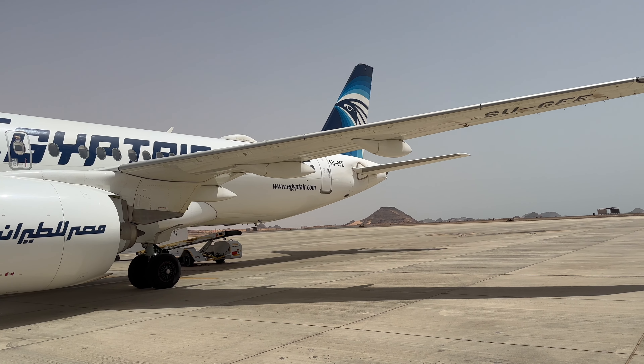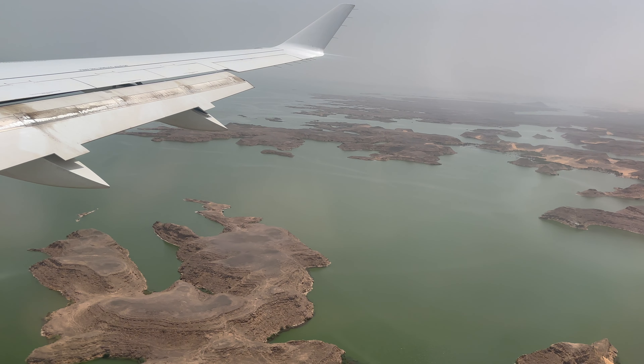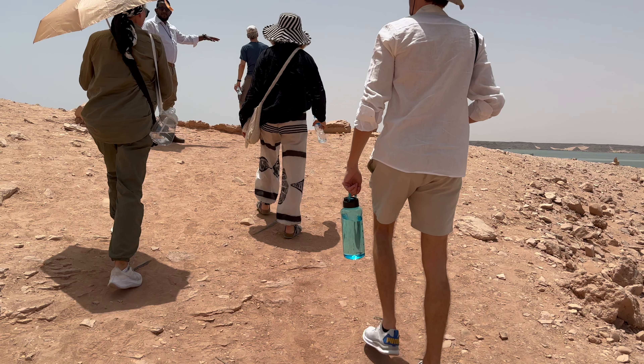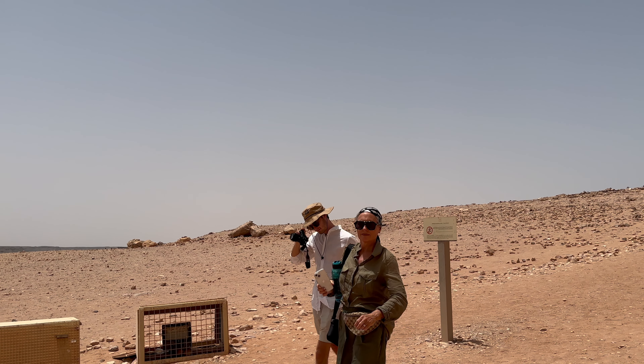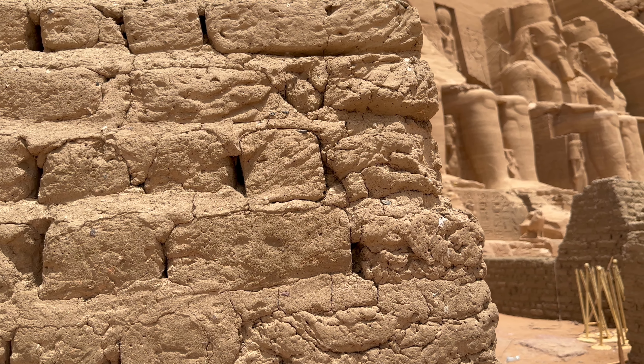Today we're heading to the southernmost tip of Egypt, right near the Sudanese border, to visit one of the most stunning temples ever discovered in Egypt. Hidden from the world for thousands of years, this is Abu Simbel.